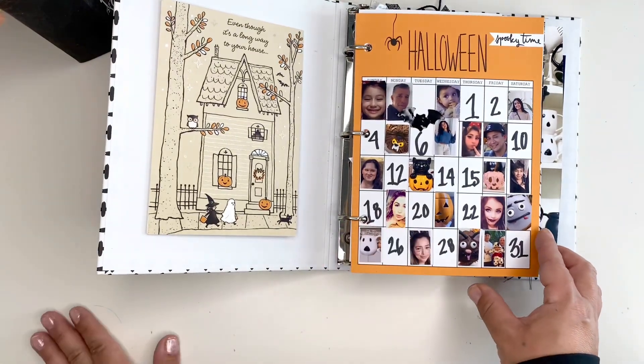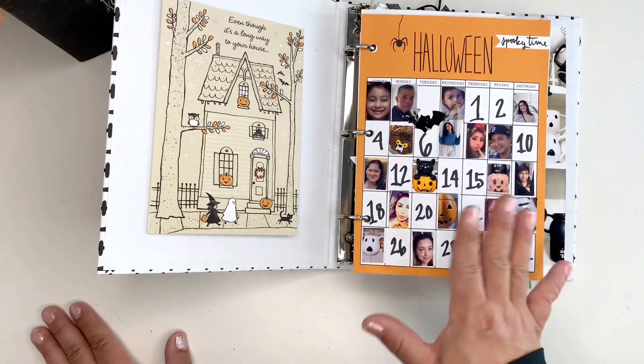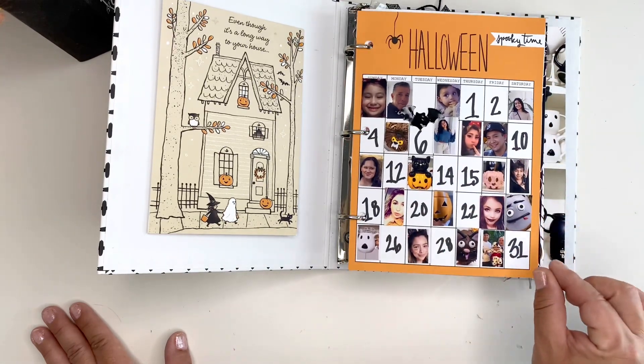Here I created a calendar and I just wrote out the numbers — nothing special. But I just tried to capture pictures from the month and I just sized them really small and put them in this calendar.